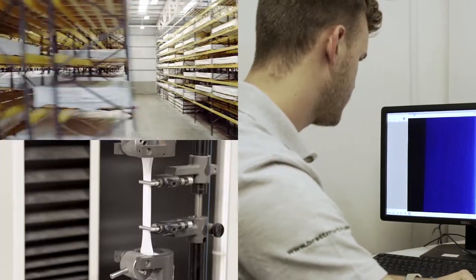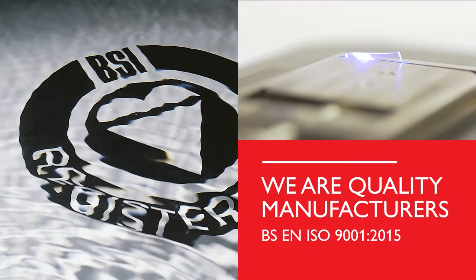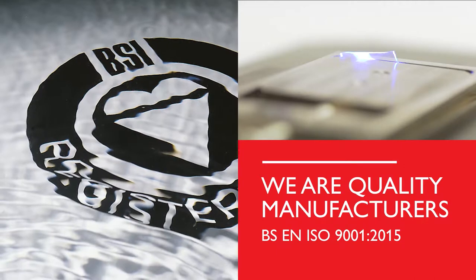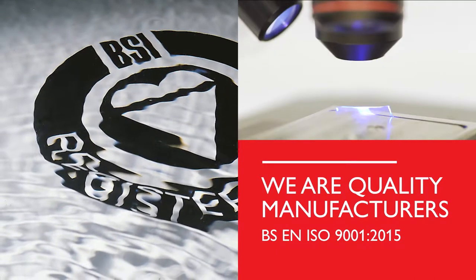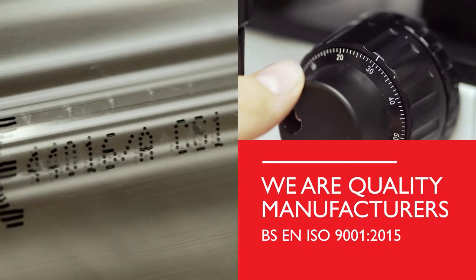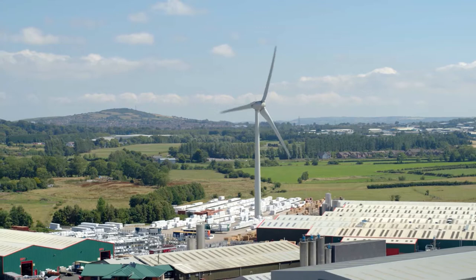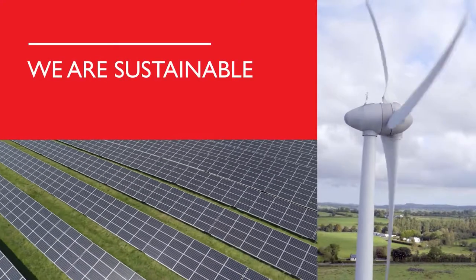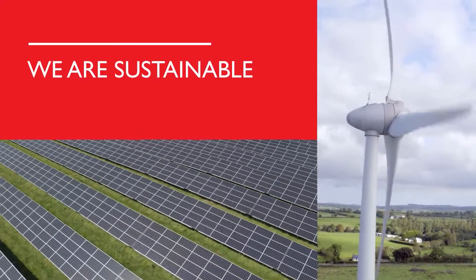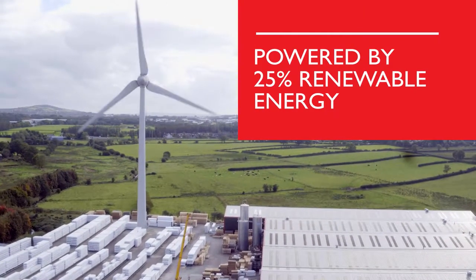This unrivaled standard of service, together with total quality commitment and rigorous testing and certification across our product ranges, ensures our distribution partners and their customers have full confidence in our ability to deliver. Our drive towards greater efficiency and sustainability is getting results. Major investments in wind and solar energy have reduced carbon emissions, and 25% of our energy now comes from renewable sources.